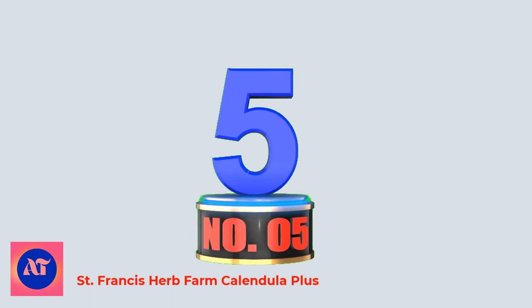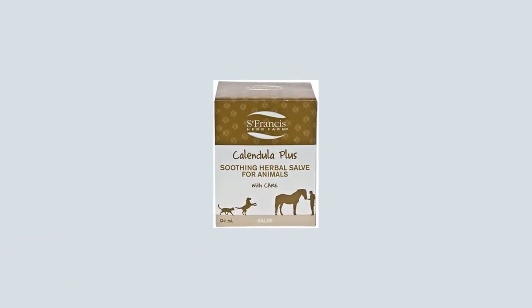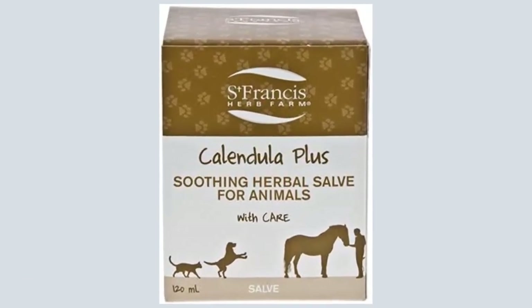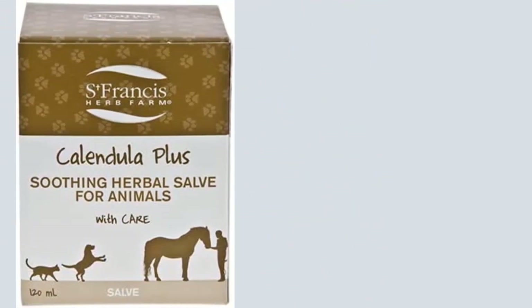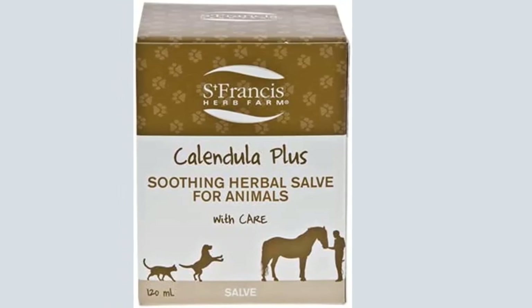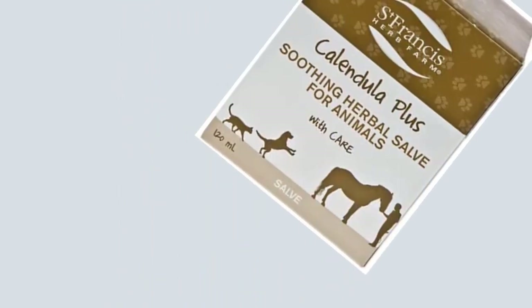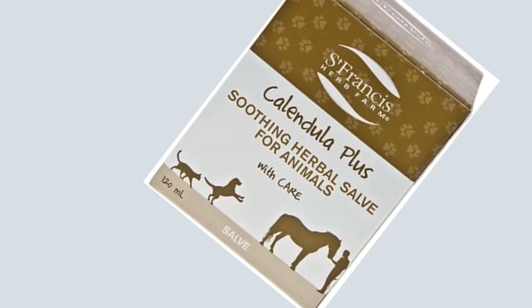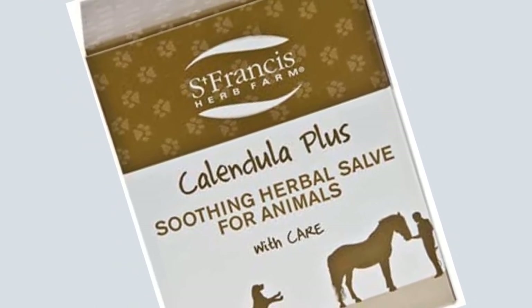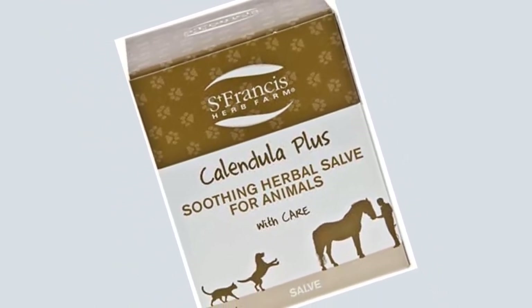Number 5: St. Francis Herb Farm Calendula Plus. All-natural and non-toxic — your cat or dog can eat or lick it without harm. Relieves the itchiness, discomfort, and redness associated with skin inflammations. This formula will help your pet's skin recover from minor cuts, wounds, burns, abrasions, lacerations, and swellings. Useful for a variety of dermatological conditions such as psoriasis, eczema, and other types of rashes.